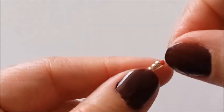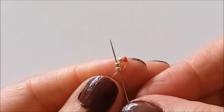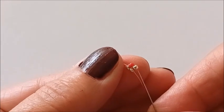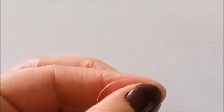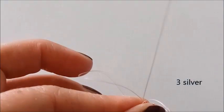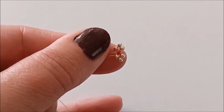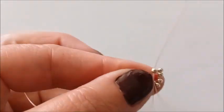Bir kez daha geçiyorum. 2 boncuk daha ilerliyorum. Ve kırmızı boncuğum üste gelecek şekilde tutuyorum, 2 boncuk yukarıya ilerliyorum. 3 tane gümüş boncuk alıyorum. Bu boncuğuma çaprazlıyorum. 3 tane aşağıda gümüş boncuk, 3 tane yukarıda gümüş boncuk olacak şekilde yerleştirdim. Bir boncuk yukarıya çıkıyorum.